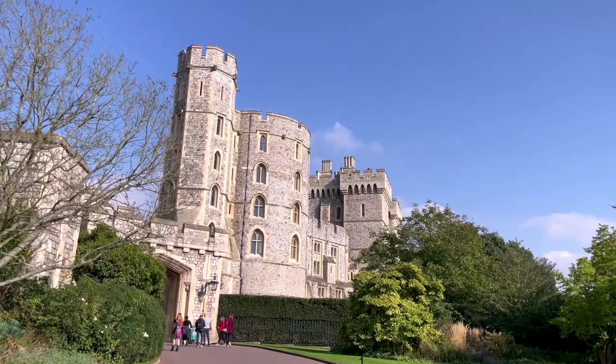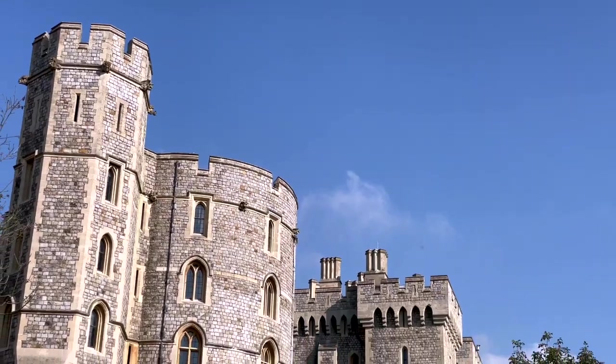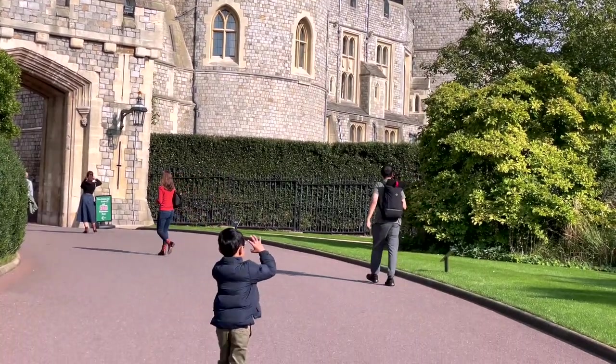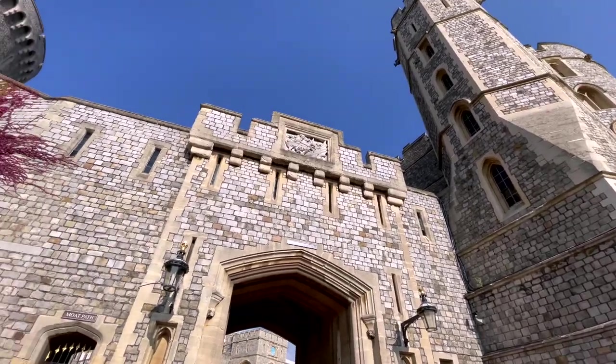Windsor Castle has welcomed visitors for hundreds of years. Nearly one and a half million people visit the castle every single year to immerse themselves in the castle's rich history and great works of art from the royal collection.